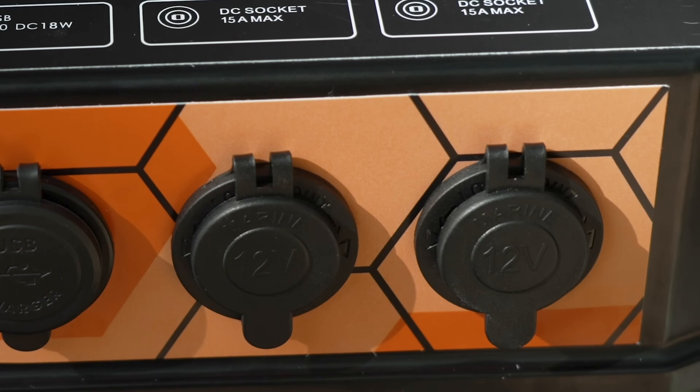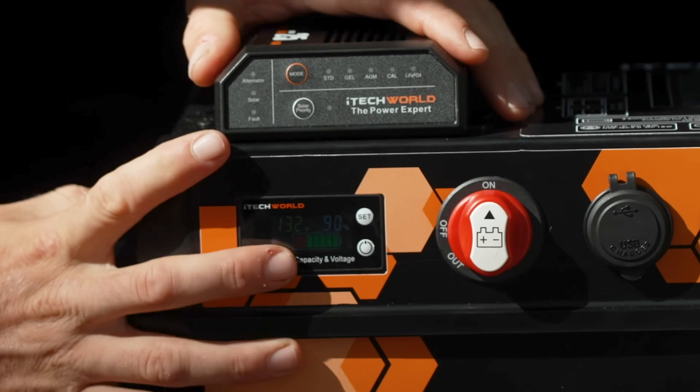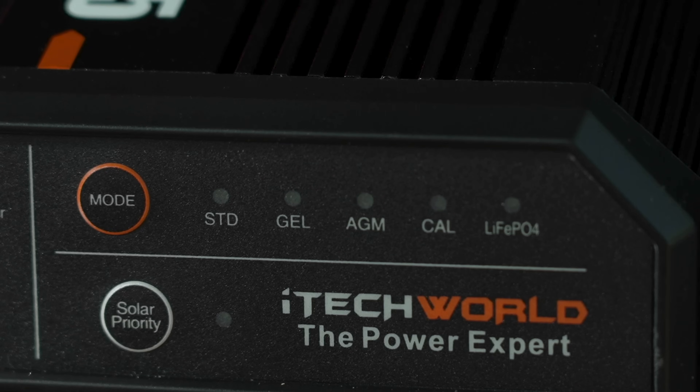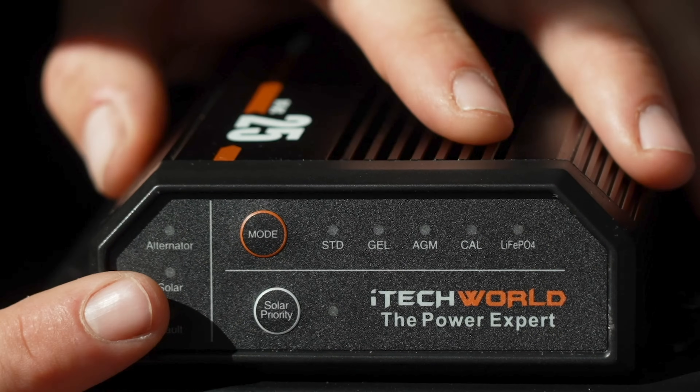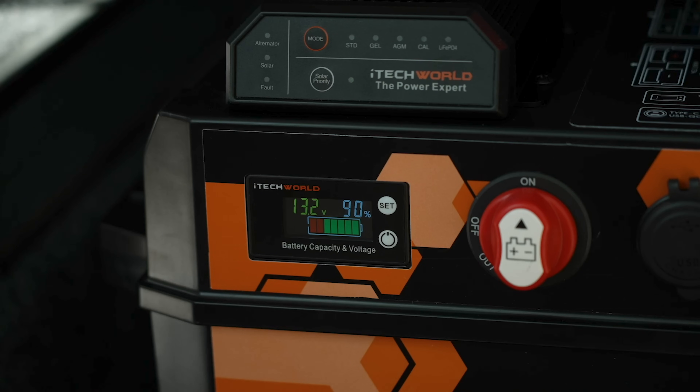There's also one USB-C output and two 12-volt cigarette socket outputs. With options for an iTech DC to DC charger, it's easy to keep your Go Further powered up with inputs for Anderson, alternator and solar, so there's plenty of flexibility to suit your setup.